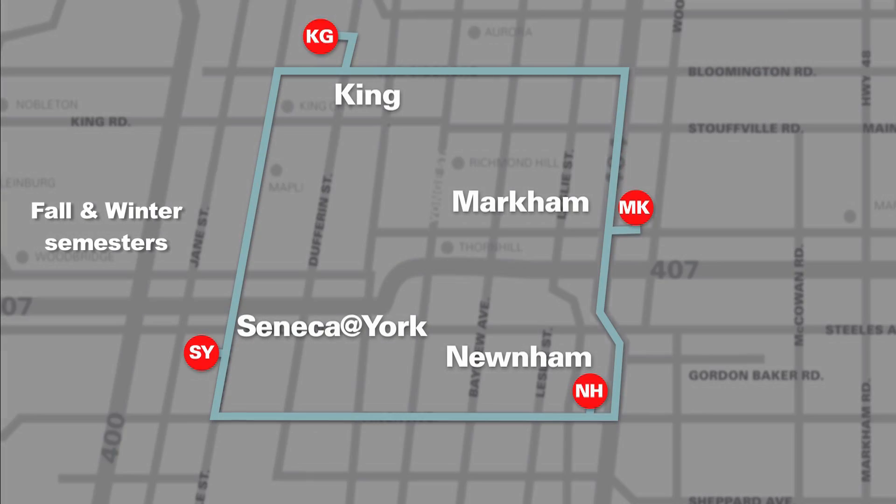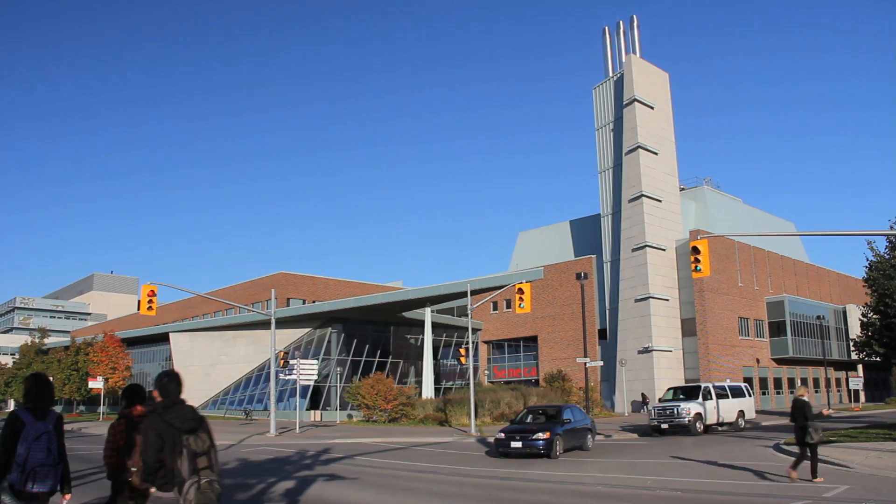Which means it would be easy to get to whether you're driving, taking transit, or using the Seneca Campus Shuttle. Starting in 2015, you'd be able to take the subway there.